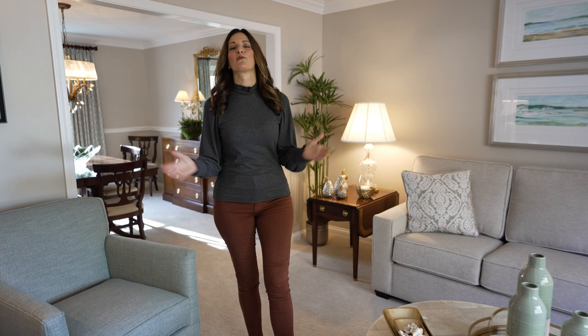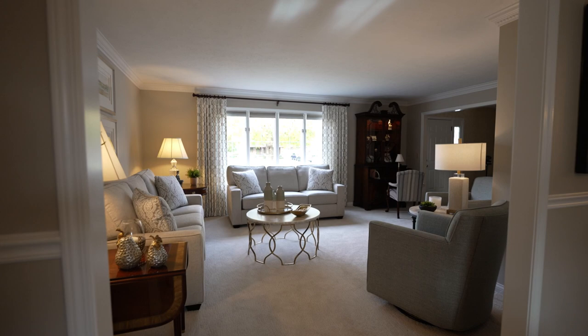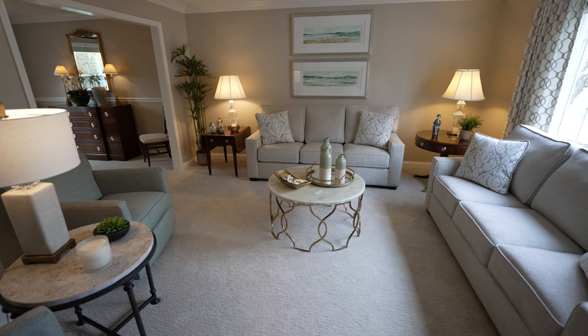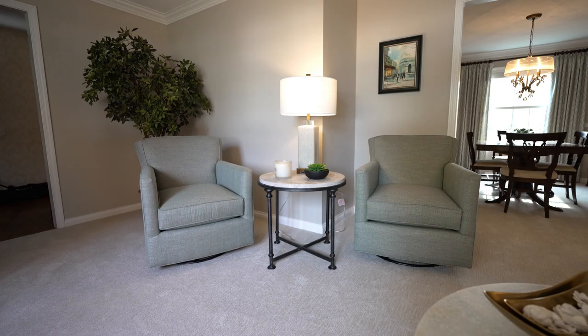Moving into the living room is like a breath of fresh air from before to after. The designer created continuity from the dining room into this living room space by using the same wall paint color and carpeting. And you can see how much she was able to open up this space by rearranging the furniture. The new sofas and chairs have clean lines for a more modern look, and the neutral fabrics offer the perfect canvas for updated accessories.